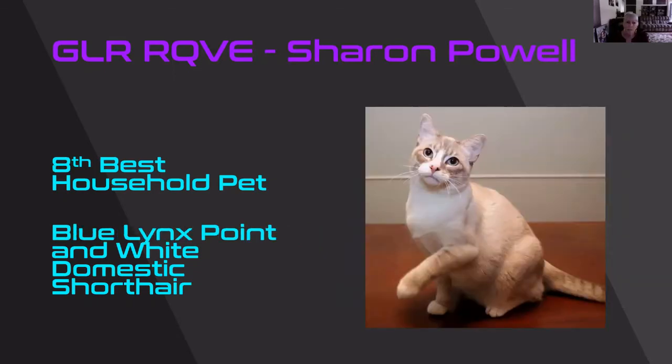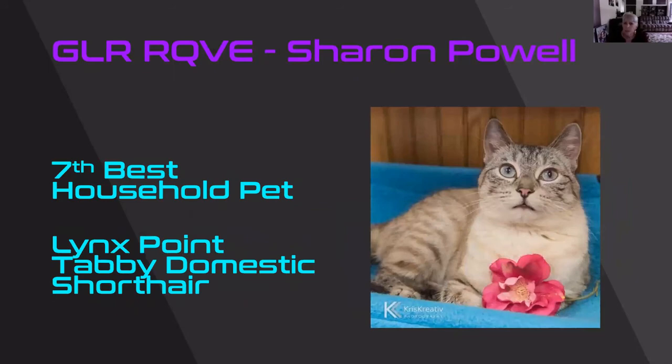What a sweet blue lynx point and white. Gorgeous, gorgeous cat. He's putting his paw out there for you to shake. I thought that the little coloration on the nose just gave him that little special look. What a sweetheart — eighth best. Doesn't that flower just set this cat off? Beautiful, beautiful lynx point. The photograph just sets this cat off with that color. Love it. It's my seventh best cat.